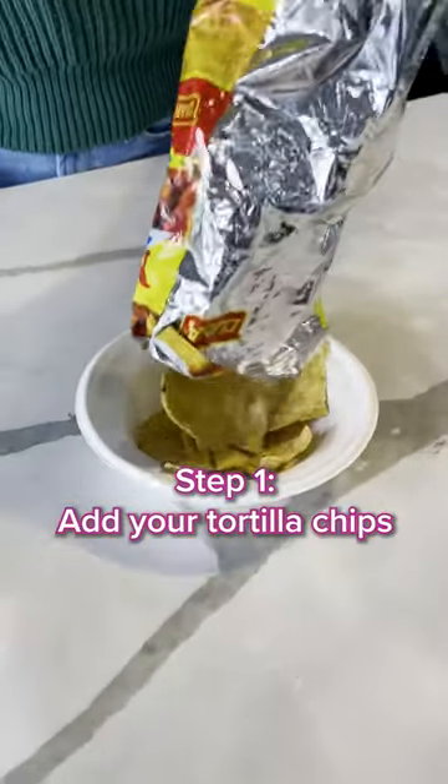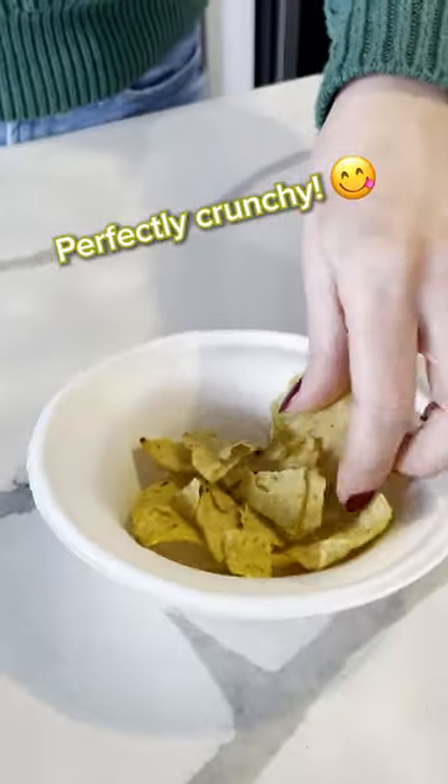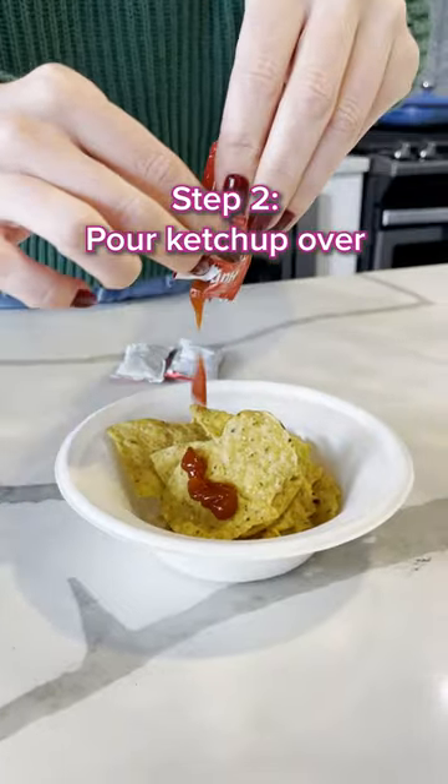First, you're going to want to add your tortilla chips. I like to break them up into pieces to make it feel like you're eating more chips than you actually are. Now grab as many free ketchup packets as you can and add to taste.